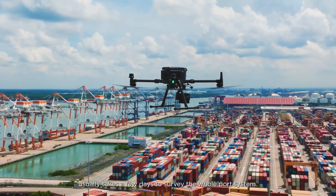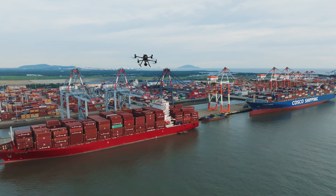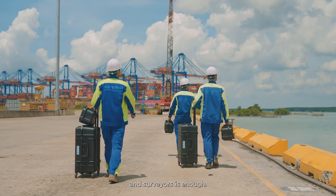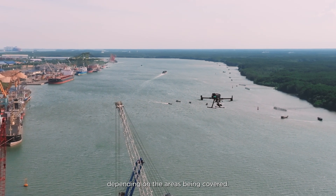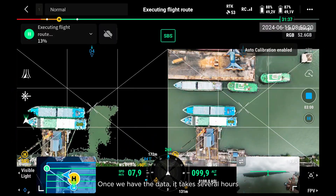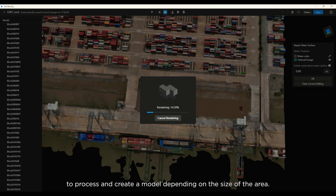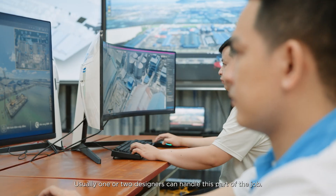Using drones, it usually takes a few days to survey the whole port system, with the number of people needed depending on the size of the area. Typically, a small team of pilots and surveyors is enough. Each flight lasts around 30 minutes to an hour, and once we have the data, it takes several hours to process and create the model, with one or two designers able to handle this part of the job.